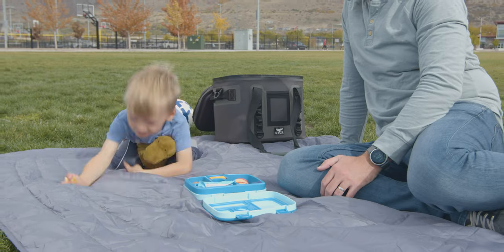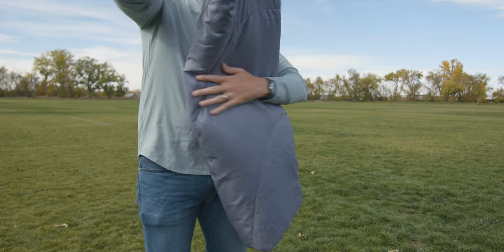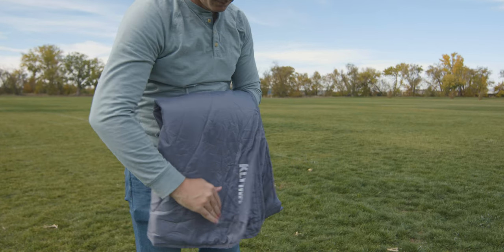Designed with durable, water-resistant, lightweight fabric that packs down small, a quilted stitch pattern keeps the synthetic insulation in place to keep you warm wherever you go.